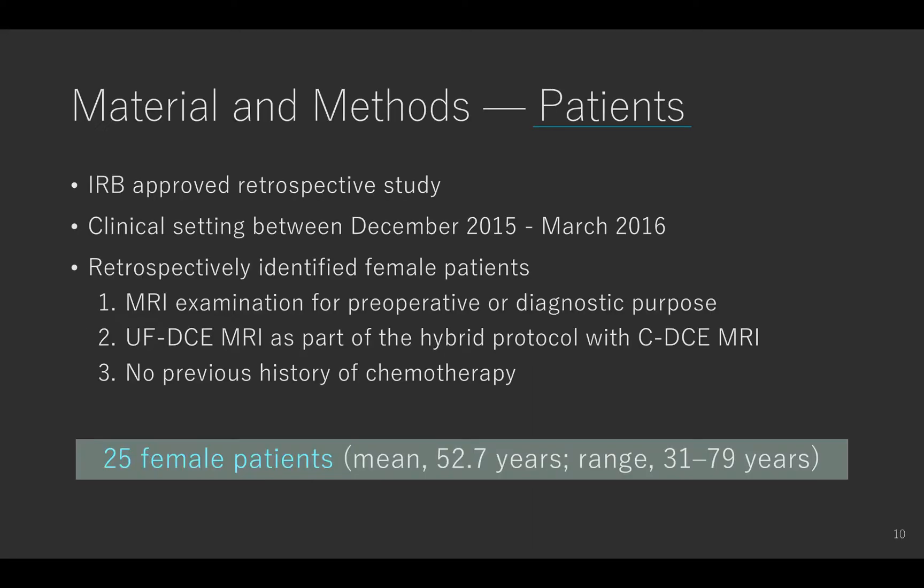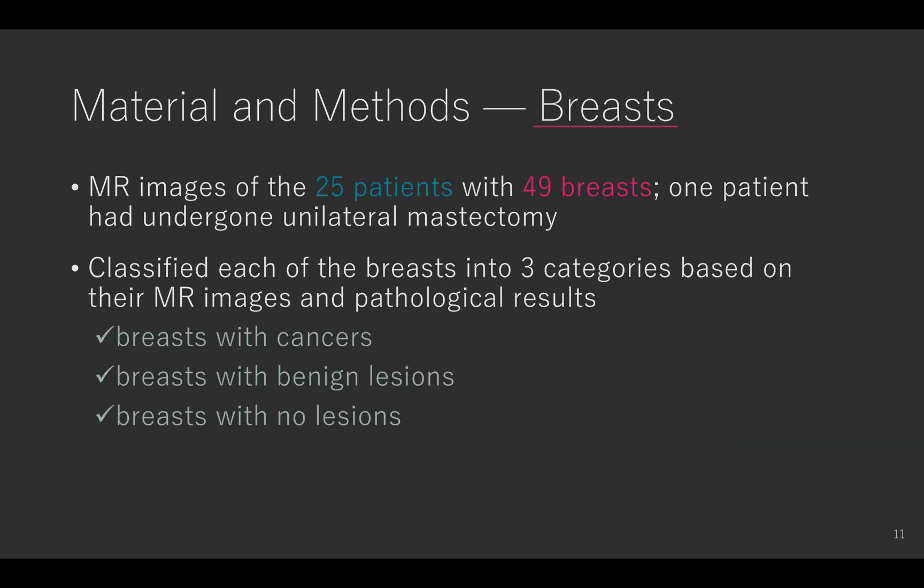We retrospectively identified female patients who underwent ultrafast DCE MRI between December 2015 and March 2016. In total, 25 female patients met the inclusion criteria, with MRI images of 49 breasts included in this study. Each of the breasts was classified into three categories: breasts with cancers, breasts with benign regions, and breasts with no regions.